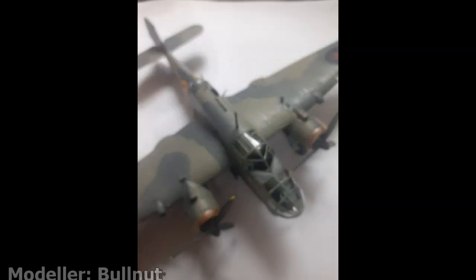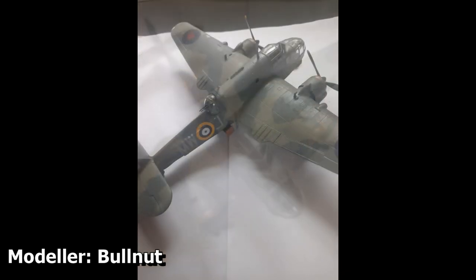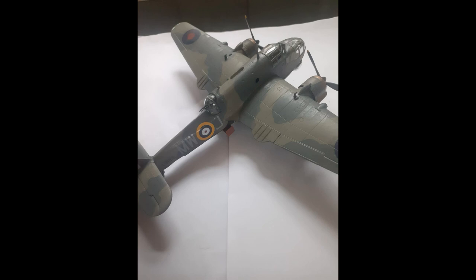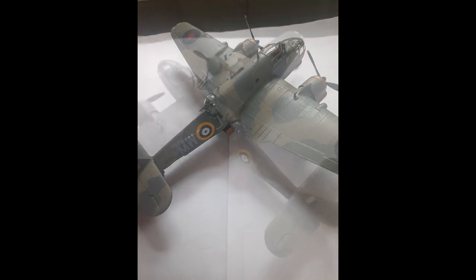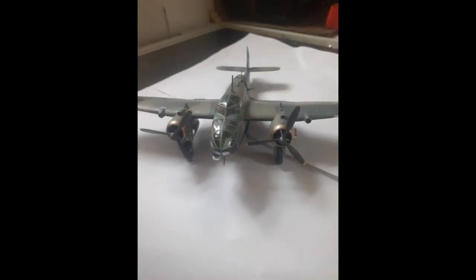Finally in the non-competition category we have Bullnut with his brilliant take on Airfix's Bristol Beaufort, which is a recently retooled kit. It's a real shame he didn't enter this into the competition as it's a very nice build. Those canopies have been masked and painted up very crisply and that Fleet Air Arm two-tone is definitely up to scratch. Decals all look in order as well, so once again we have a wonderful submission for the GB.